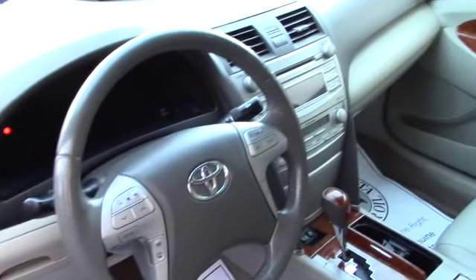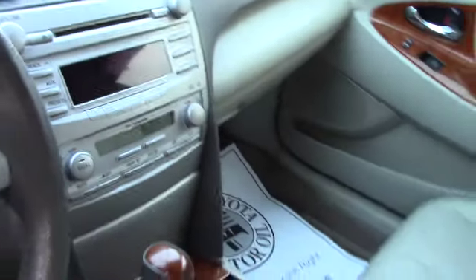You've got the standard AM/FM CD player with auxiliary input, all your easy to use climate controls, and all the hands-free Bluetooth and audio controls on the steering wheel, in addition to the power moonroof.